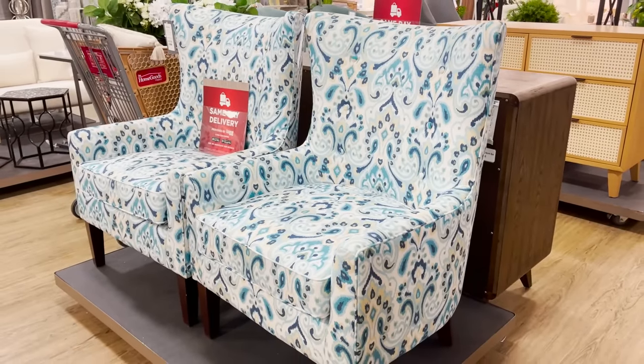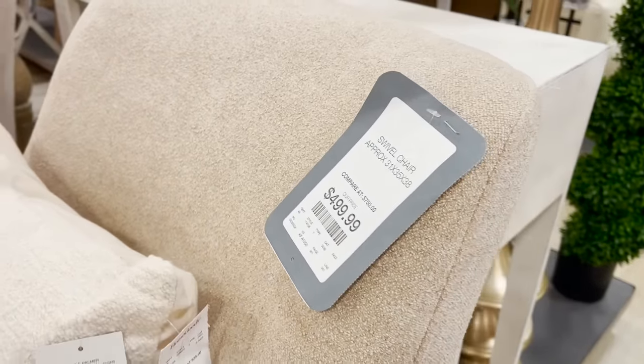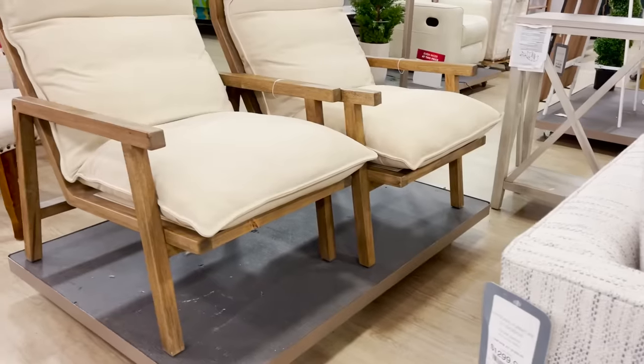These are items that I would stay away from — they're a little too busy, vibrant, and loud. These neutral chairs are so much more timeless and they're really going to elevate your home and make it look luxurious for less.